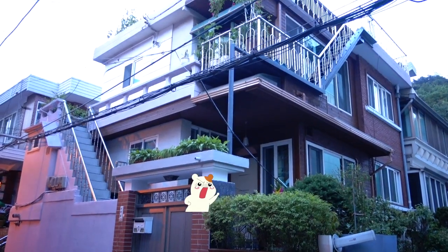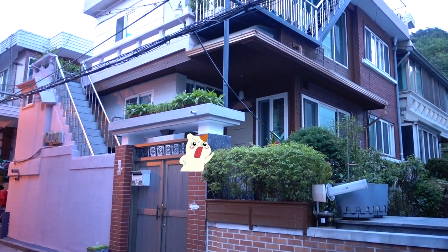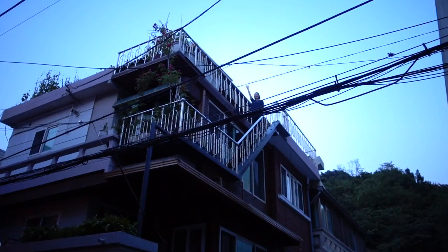I just found out that this is my friend's house. She says she's coming down soon. There she is.